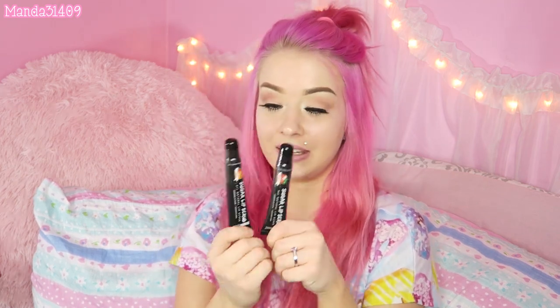This one is in the shade flame red — basically the same thing except the flower on the inside is red instead of pink.